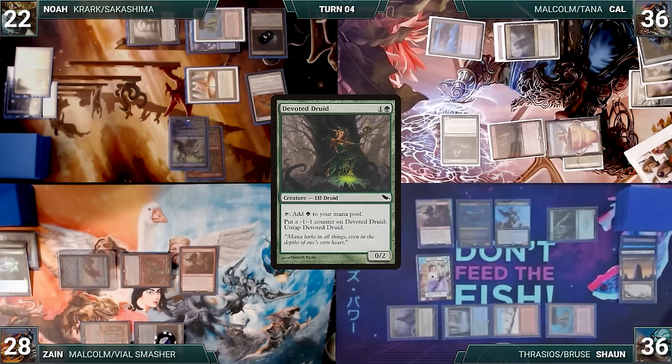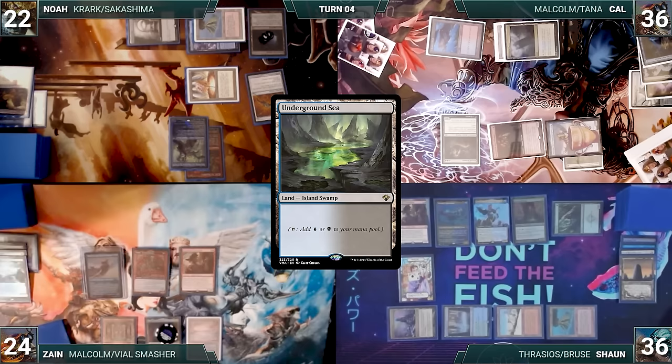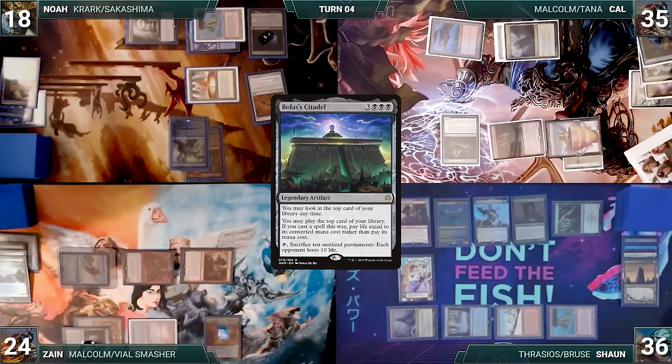Zane loses his Mana Crypt roll, draws, plays Bloodstained Mire fetching Underground Sea, attacks Noah with Malcolm and Magda and Cal with Dockside — Magda creates a treasure, Malcolm creates two more. In his second main phase, Zane recasts Bolas's Citadel. In response, Sean casts Force of Negation exiling a blue card — Citadel is countered and exiled. Thwarted again, Zane passes. Noah takes a damage from his Mana Vault, attacks Zane with Sakashima, then in his second main phase casts Light Up the Stage for its Spectacle cost — Krark and Sakashima trigger. Noah double rolls, chooses Copy, exiling Desperate Ritual and Pyroblast. His second Crark trigger resolves — he double rolls and chooses Copy, exiling Dualcaster Mage and Vayran Voice of Duality.